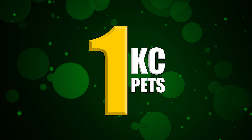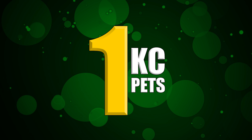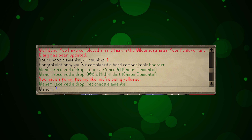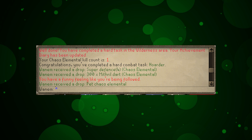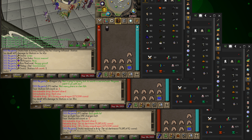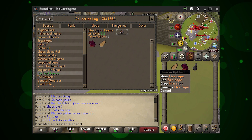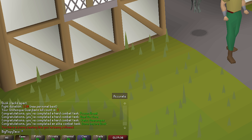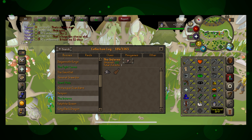For our 1 KC pets this month, we only got five — September must have been an unlucky month for pets. Want Them with a chaos elemental pet from the chaos elemental. Snuts with a Skotos pet on 1 KC, followed by a dark claw at 3 KC and a jar of darkness at 5 KC. Mouse Degree with a jad pet on 1 KC. Big Floppy Taco with the noon pet.